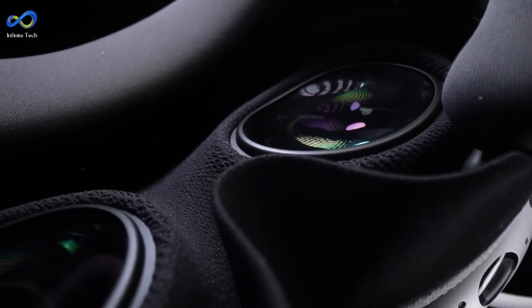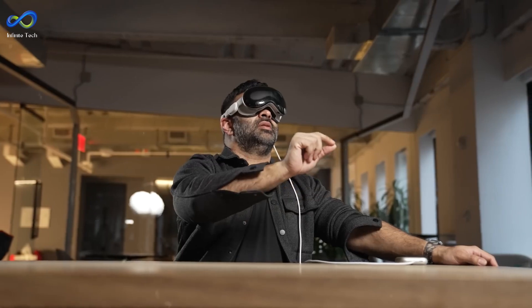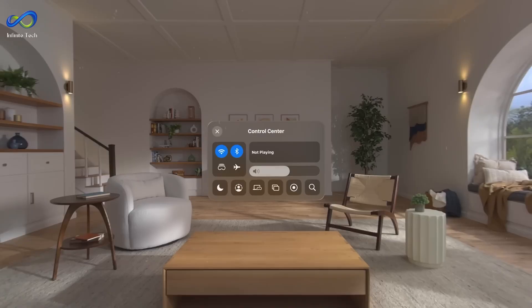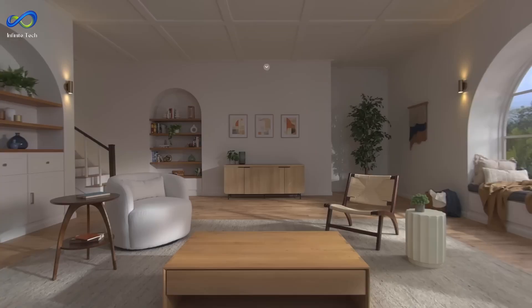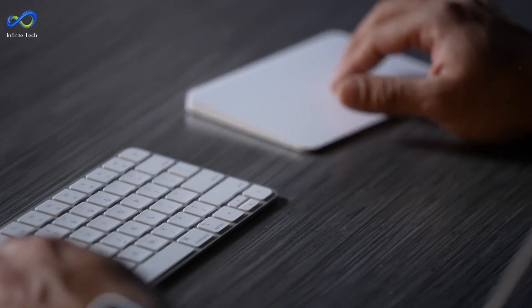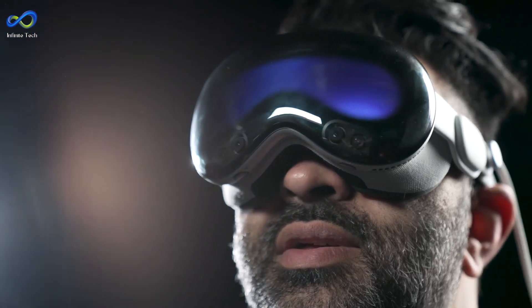Apple takes great pride in the Vision Pro's advanced eye and hand-tracking control system, surpassing other consumer hand- and eye-tracking systems by light-years. The interface operates seamlessly as your eyes serve as the mouse and your fingers act as buttons, allowing you to navigate effortlessly. Initially, using the hand and eye tracking feels like a superpower, but over time it becomes less impressive and even hinders the overall experience. Unlike traditional computers, the requirement to look at what you want to control becomes distracting.